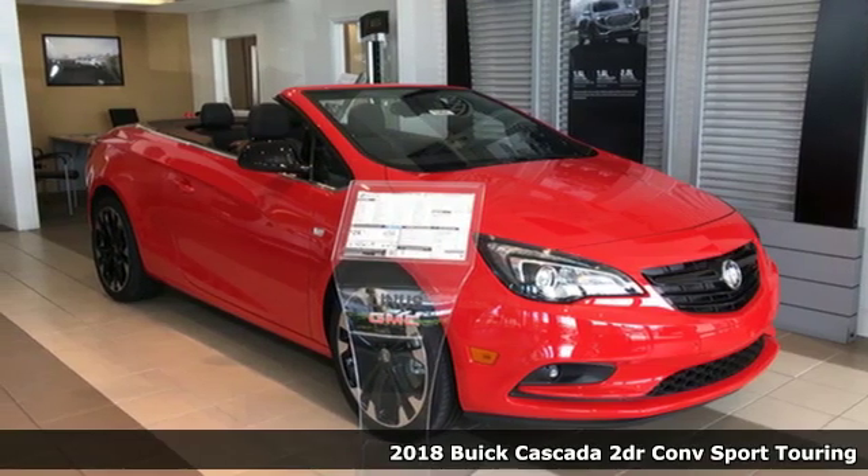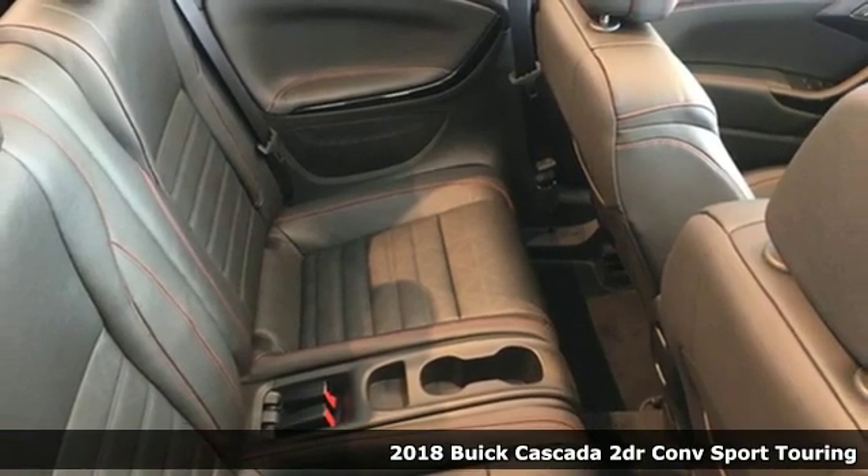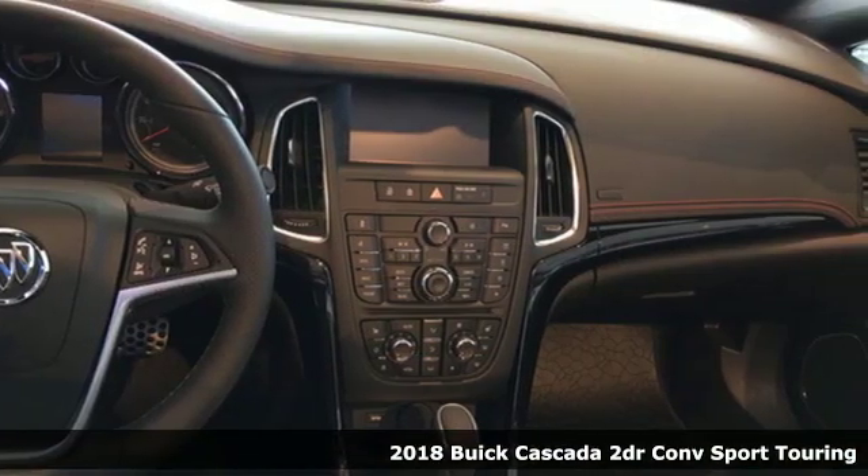Here's a new 2018 Buick Cascada. Experience a different kind of luxury with Buick. It's equipped for all your driving needs and wants.